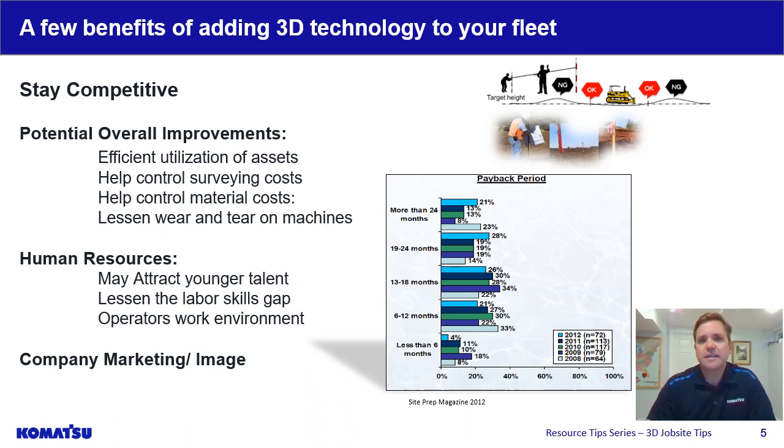In general, it starts with trying to be more competitive. This technology can improve and transform some old or legacy processes. This can help control surveying and material costs and yields. Technology can help a customer get to grade quicker, more accurately with less passes, which can add up to less wear and tear on one of your most valuable assets — your machines. But in general, it's just a better, more efficient utilization of your assets.